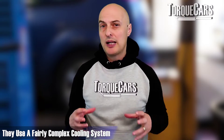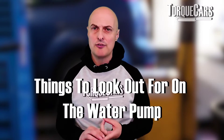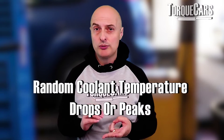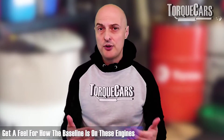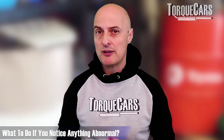These engines use a fairly complex cooling system, and the variable flow water pump is often subject to failure. This isn't something that happens randomly at low mileages — but these water pumps can fail at higher mileages. Things to look out for include abnormal noises, vibrations, anything indicating friction inside the water pump, and random coolant temperature drops or peaks — a car not warming up properly or not cooling down when run particularly hot. Get a feel for the baseline on these engines, and if you notice anything out of the norm, get the water pump investigated.